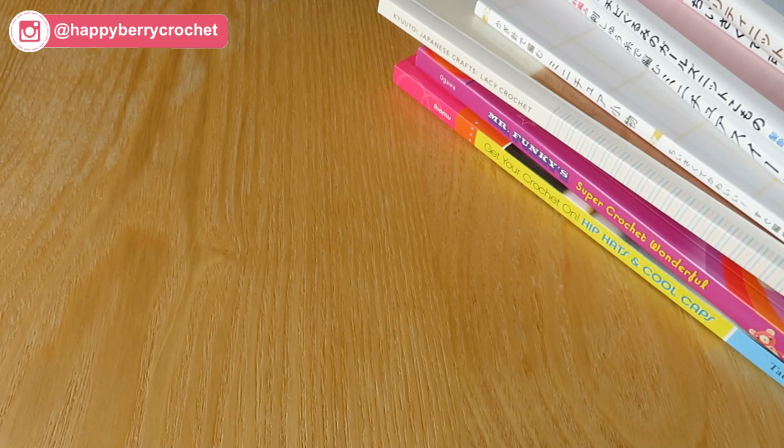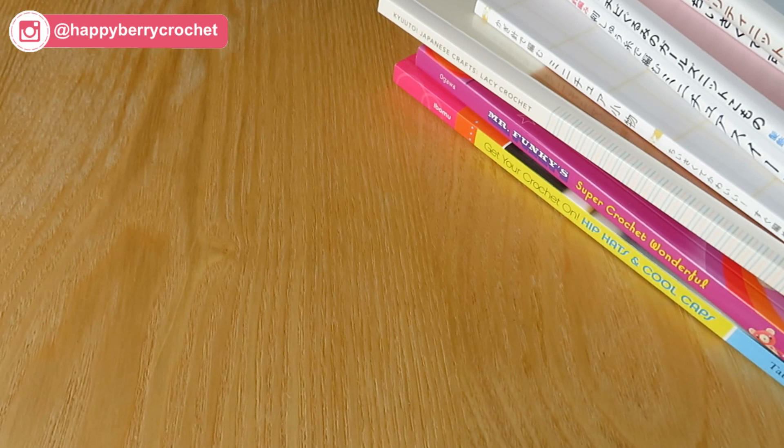Welcome to another video with me, Laura. In this video I thought I would do something a little bit different because I don't really have any patterns to share at the moment. I've been really busy designing for a crochet-along starting on the 1st of July. If you want to know more, head to my Instagram or go to happyberry.co.uk/cab. This video idea came from somebody asking about what sort of crochet books I use.